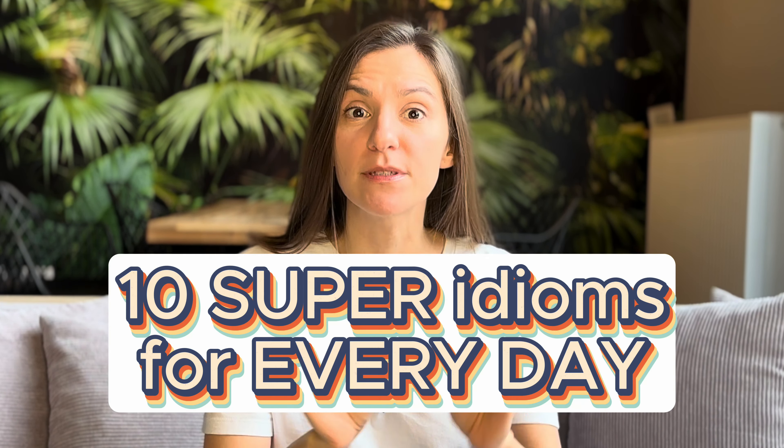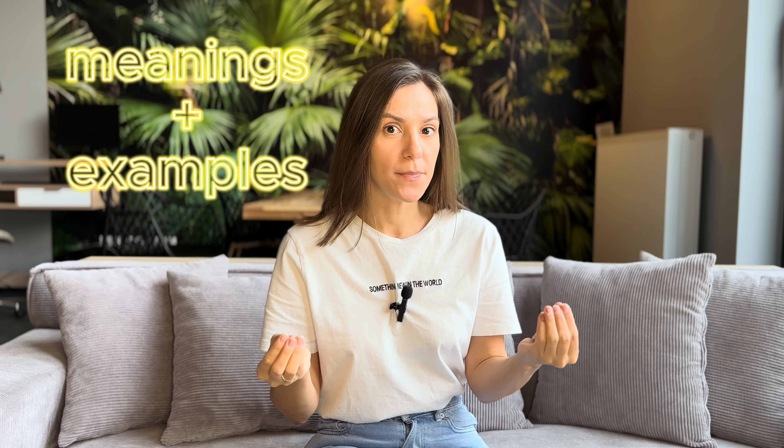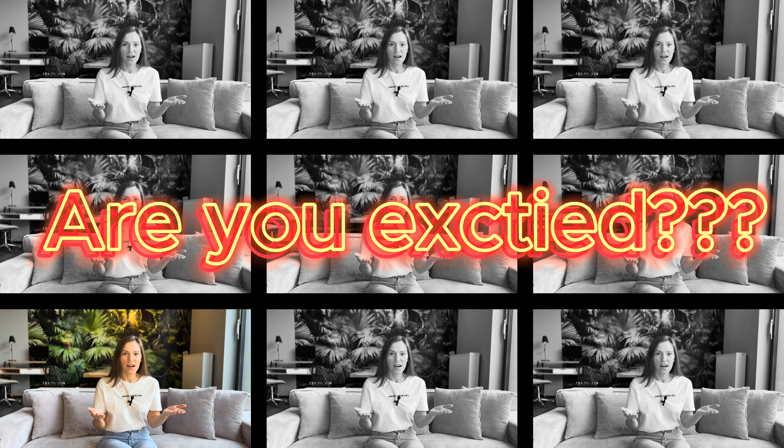Hello, my favorite student, and welcome — or welcome back — to my YouTube channel, English with Speaker. My name is Tanya, and today we are going to learn 10 idioms that you can use in everyday life, everyday situations. Not only are we going to learn their meanings and see examples, but we are also going to practice them in speaking. We are going to role-play dialogues. Are you excited? Because I am!